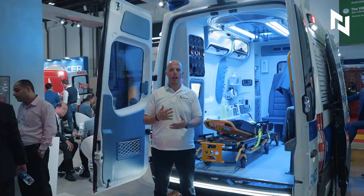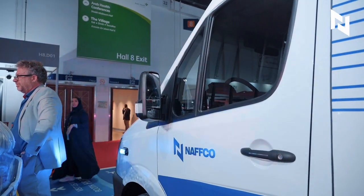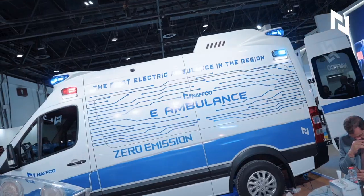We are the biggest ambulance and medical vehicle producer in the region. We are building our vehicles to dominate, and as far as we want to dominate,